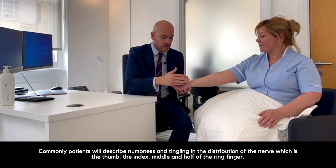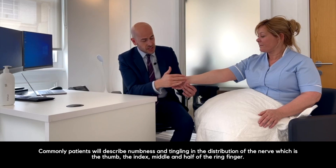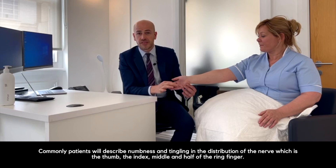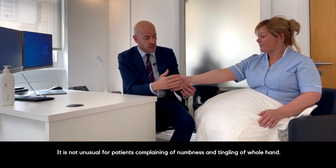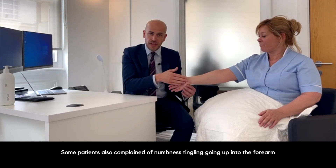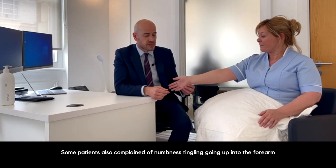Commonly patients will describe numbness and tingling in the distribution of the nerve, which is the thumb, the index, middle, and half of the ring finger. But this is very variable and varies from patient to patient. It's not unusual for patients to complain of numbness and tingling affecting the whole hand. Some patients also complain about numbness and tingling going up the arm into the forearm.